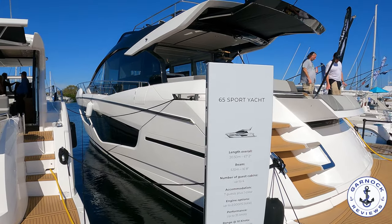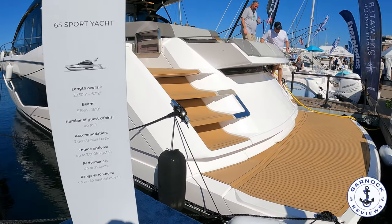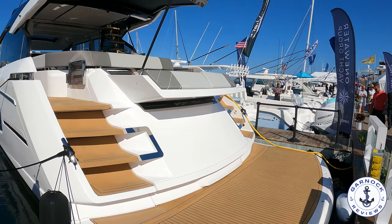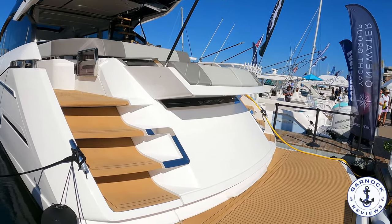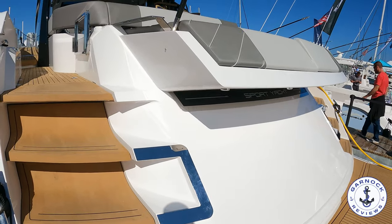Hey everyone, welcome back to Garnet Reviews. Today I feel like I'm in a very privileged position where I've been invited on board the 2022 Sunseeker 65 sports yacht. This was on display at last year's St. Petersburg Sail and Power Boat Show and this was arguably the flagship of the boat show itself.